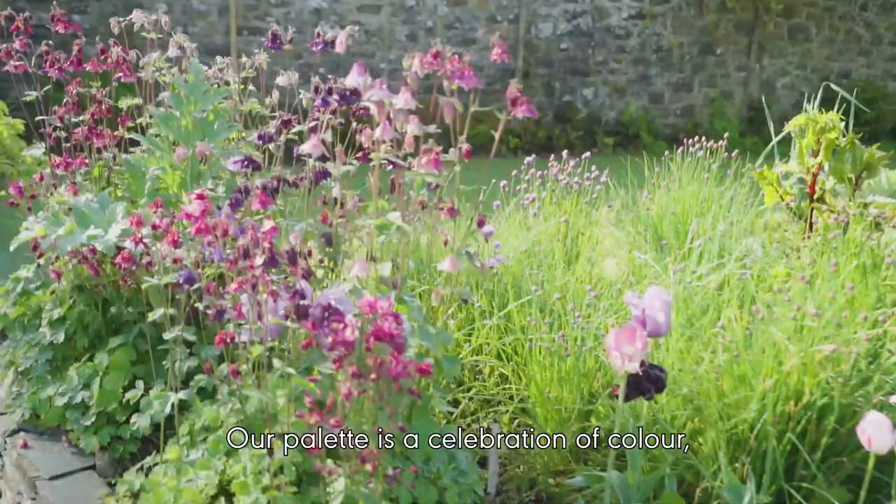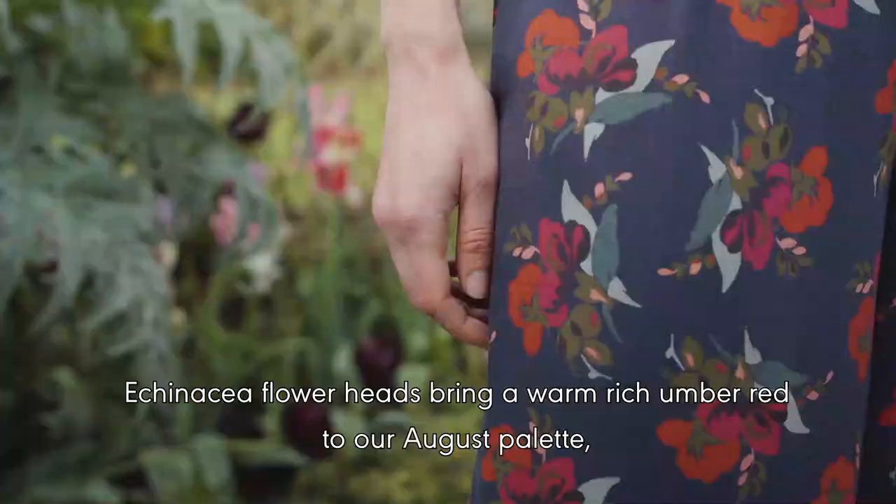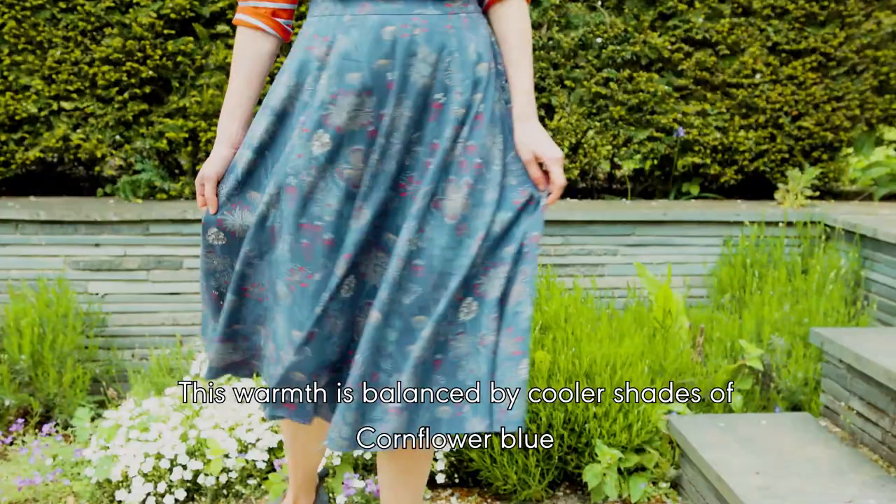Our palette is a celebration of colour, taking its cues from late summer and flowers growing in Gertrude's gardens. Echinacea flower heads bring a warm, rich umber red to our August palette, which we've added to with accents of deep pink in our prints.